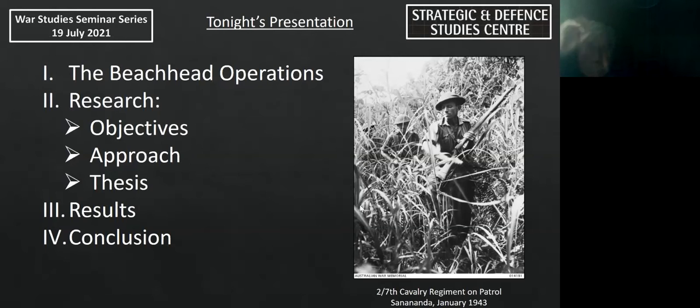Tonight I won't be covering everything in my thesis, but I'll be specifically looking at the issues — tactical and operational — that relate to learning and adaptation.